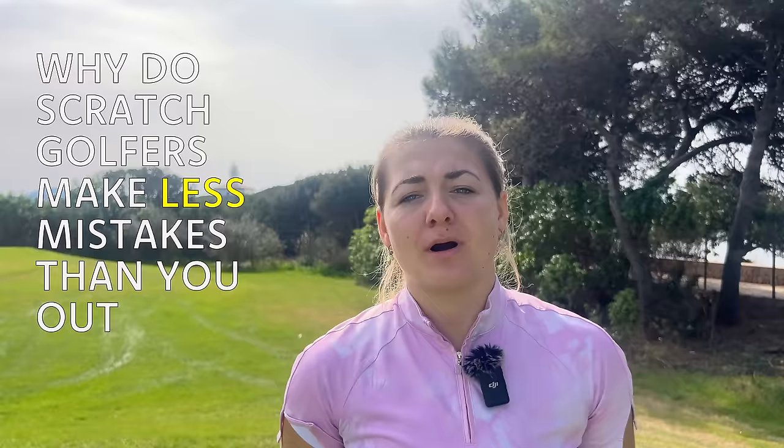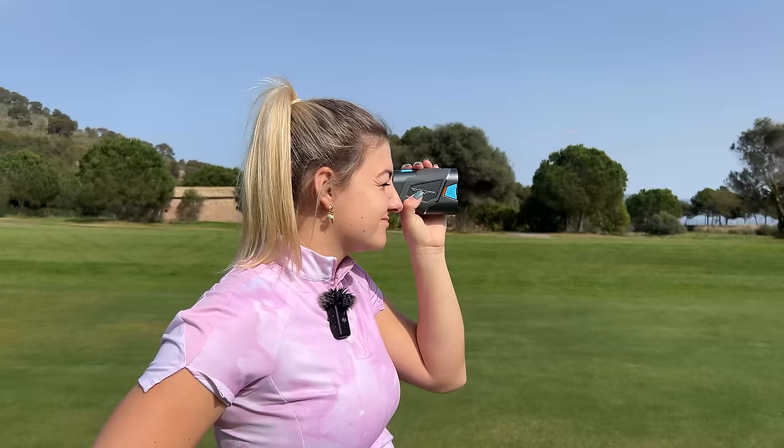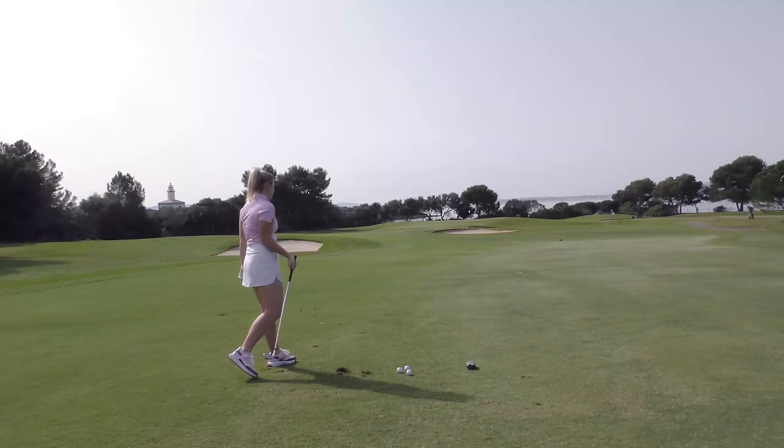Why do scratch golfers make less mistakes than you out on the golf course? Today I'm going to be running you through five habits of scratch golfers to help you lower your scores.